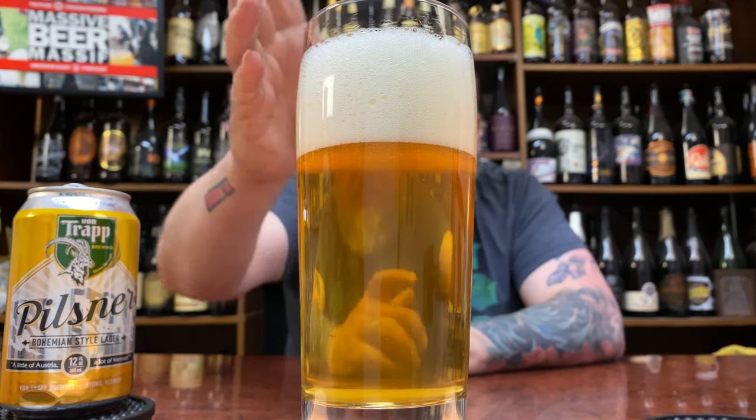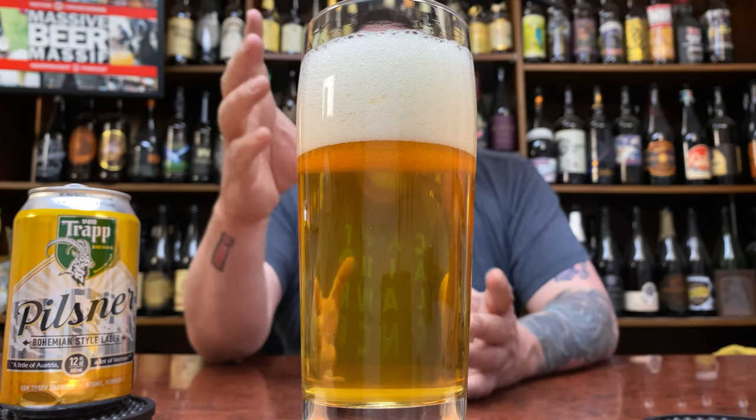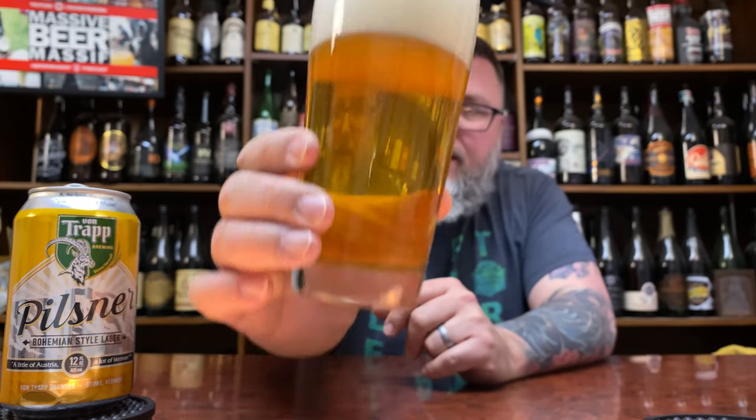Label-wise, it's classic German-style can art — not going to hate on it. And as far as a Czech Pils goes, soft carbonation, two fingers, infinitely creamy yet rocky on the edge kind of head. She looks the part of a nice Pilsner.